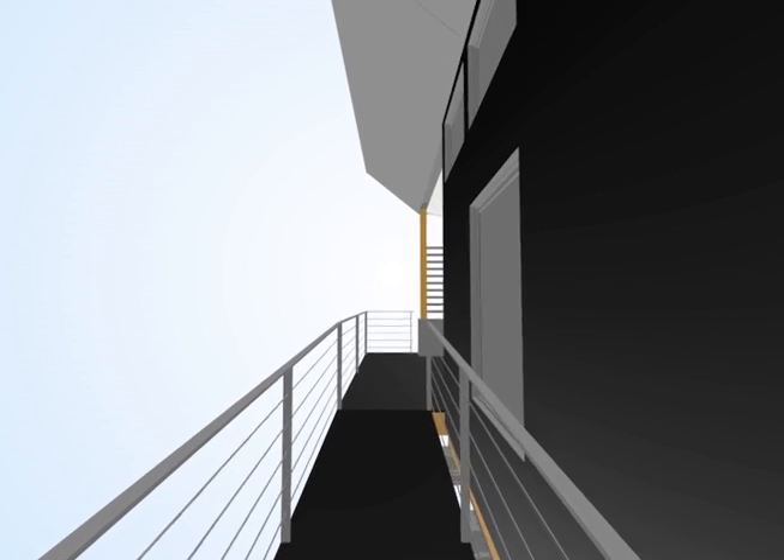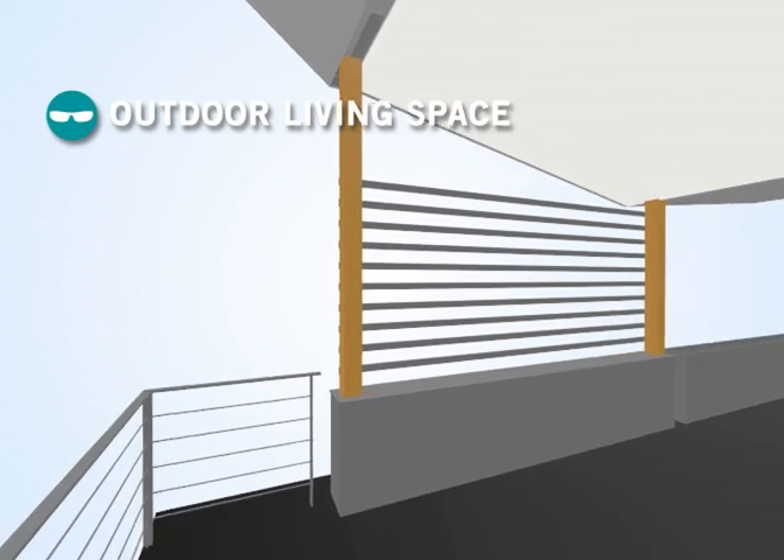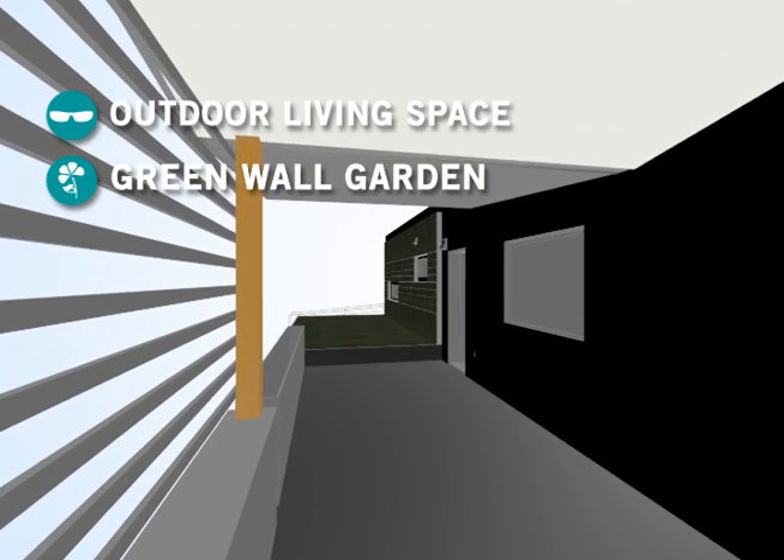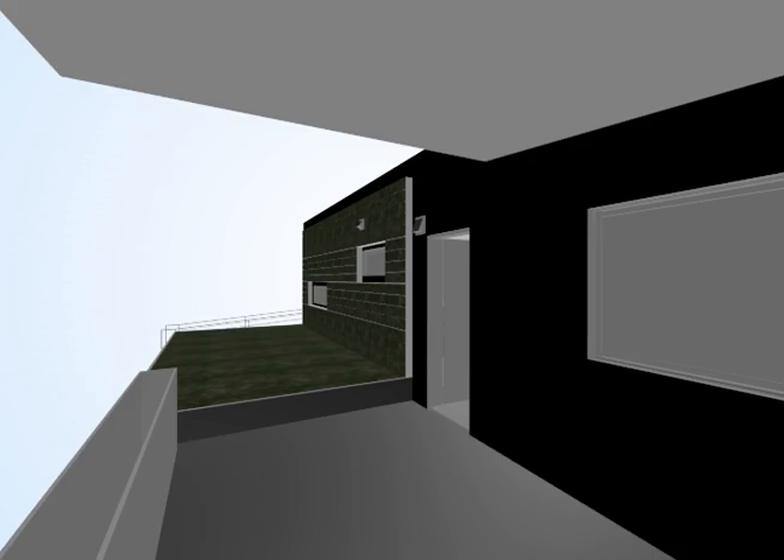Living outdoors is a central component to our house's design and use of space. The large roof overhang provides shading for the patio and allows for outdoor dining and entertainment.